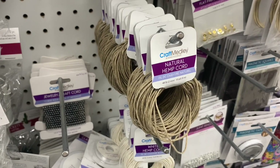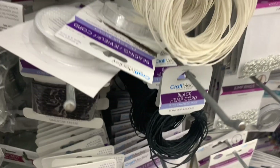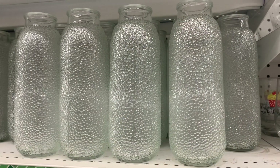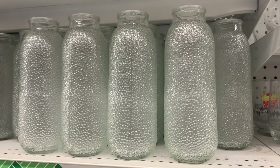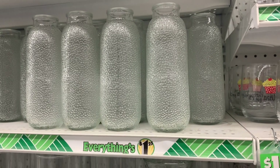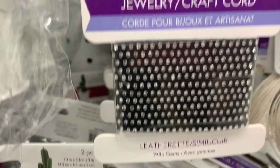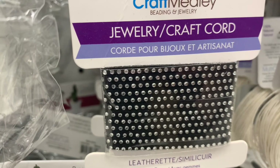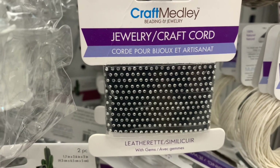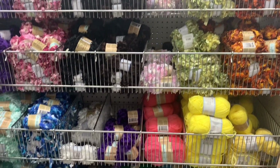Over in the craft aisle I found this wired jute cord. They also had all kinds of hemp cord — natural, and by Craft Medley. I've never before seen white hemp cord or black hemp cord, so that was a really neat find. I absolutely love these glass jars — they almost have a pebbled effect on the outside. I also found craft cord by Craft Medley with little gemstone rhinestones bedazzled along the outside.